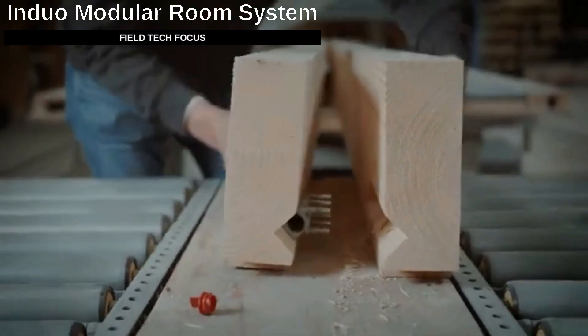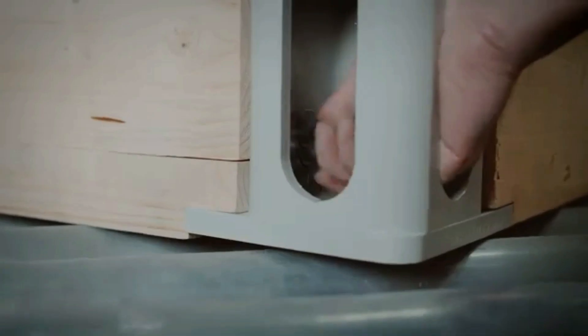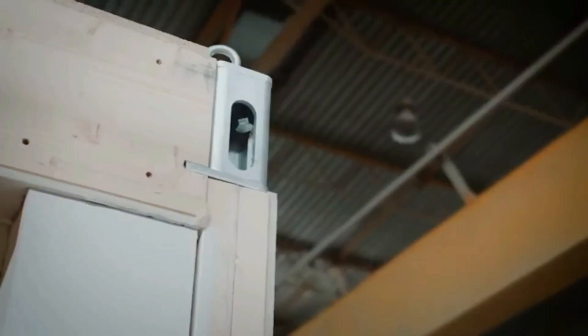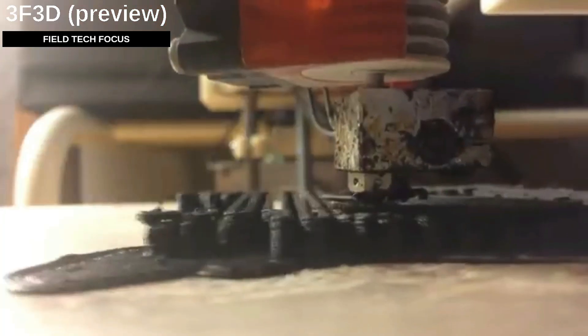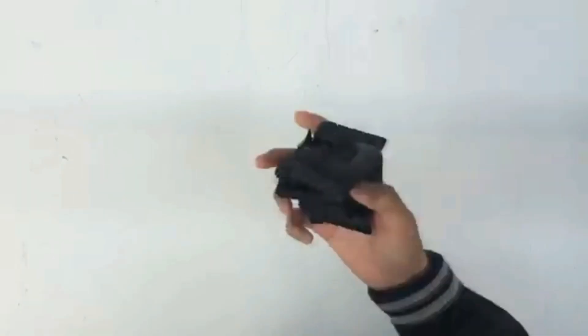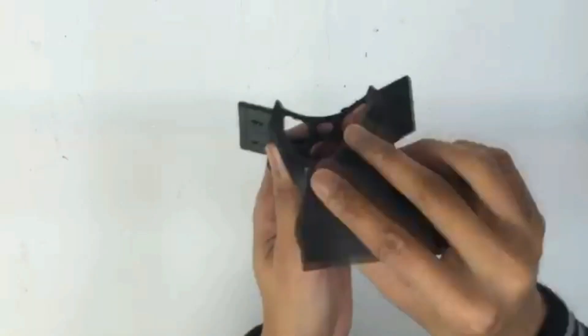The Induo team took on a difficult task in modular construction and developed patented modules that make it easier for builders to combine incompatible elements. These modules, which consist of only two parts, make it easier to attach, for example, wooden elements to concrete ones. Induo's modules maximize design ideas while conserving building materials, and they work well with 3FARADS 3D technology. Their design approach is influenced by nature, using a unique algorithm for topological optimization, and 3D printing speeds up the process of verifying produced design variants.